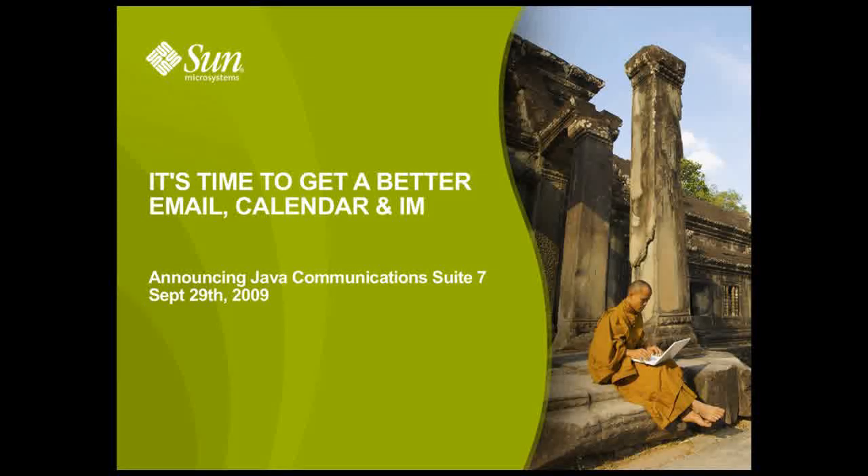Welcome to the Java Communications Suite 7 launch webinar. Today we're announcing the availability of Java Communications Suite 7, an innovative messaging and collaboration platform for telcos, service providers, enterprises, educational and government institutions worldwide.